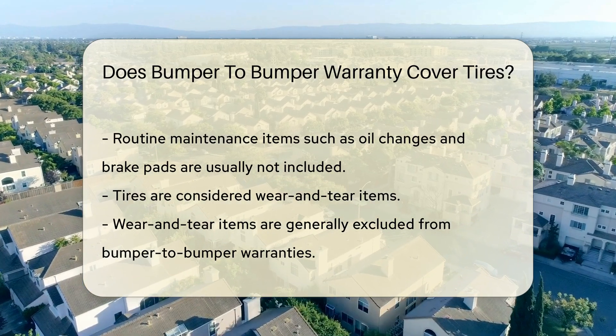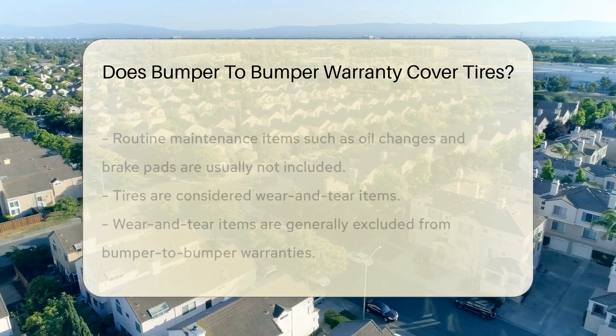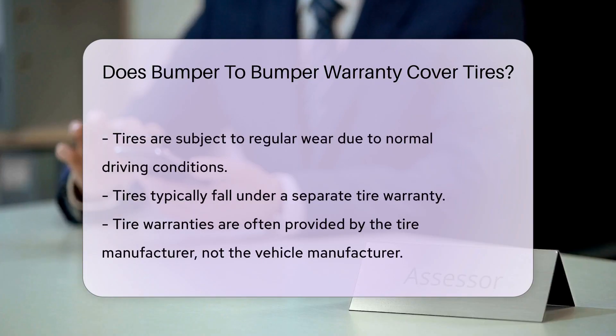Tires are considered wear-and-tear items, and wear-and-tear items are generally excluded from bumper-to-bumper warranties. Tires are subject to regular wear due to normal driving conditions. Because of this, they typically fall under a separate tire warranty, which is often provided by the tire manufacturer, not the vehicle manufacturer.